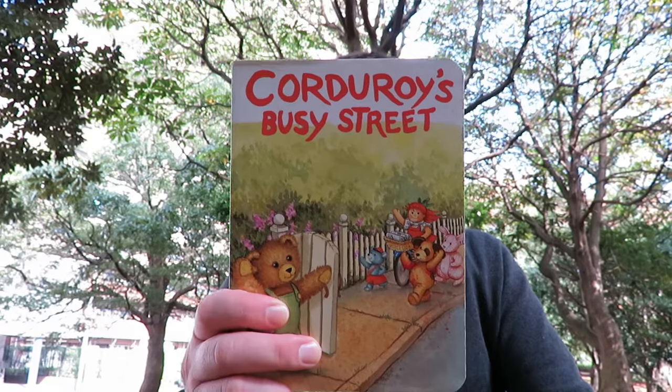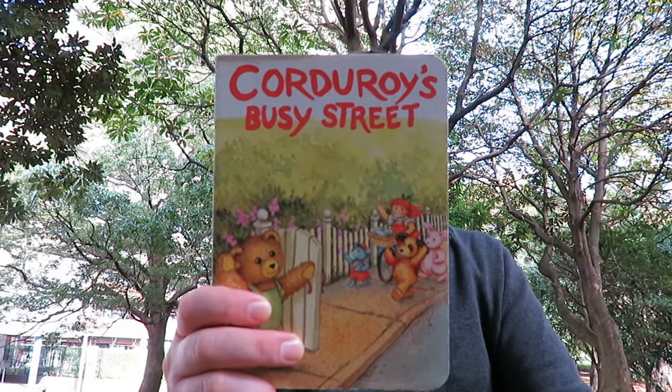Hi, everybody. This is Tristan from World English School, and today I'm going to read a book for you called Corduroy's Busy Street. This is a book based on the character by Don Freeman, and the pictures are by Lisa McHugh.